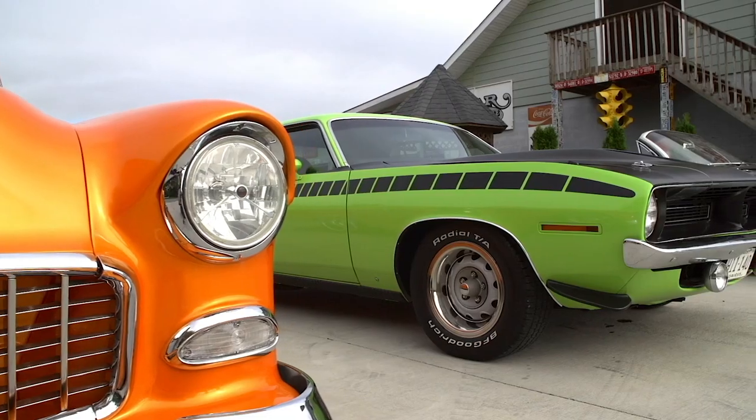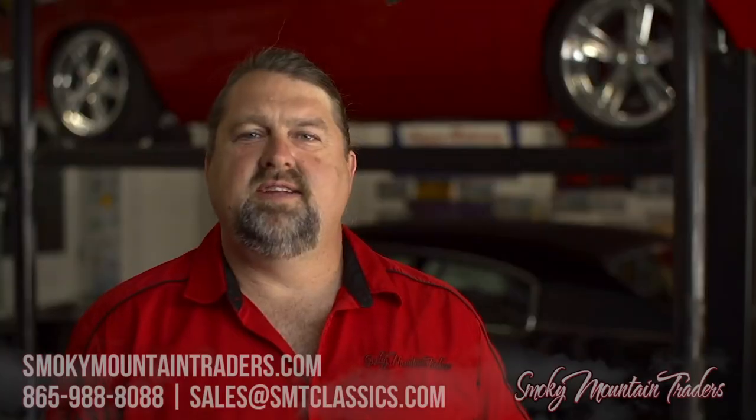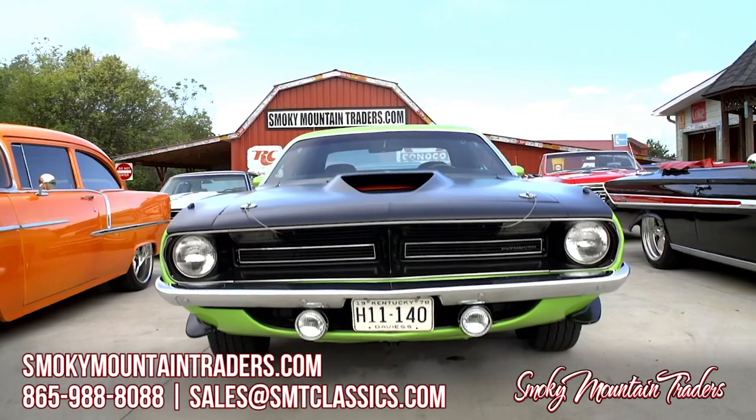Hi, I'm Keith Bledsoe, and I'm the owner here at Smoky Mountain Traders. I personally go out and buy the best cars on the market for you, our customer. Please give us a call with any questions you may have.